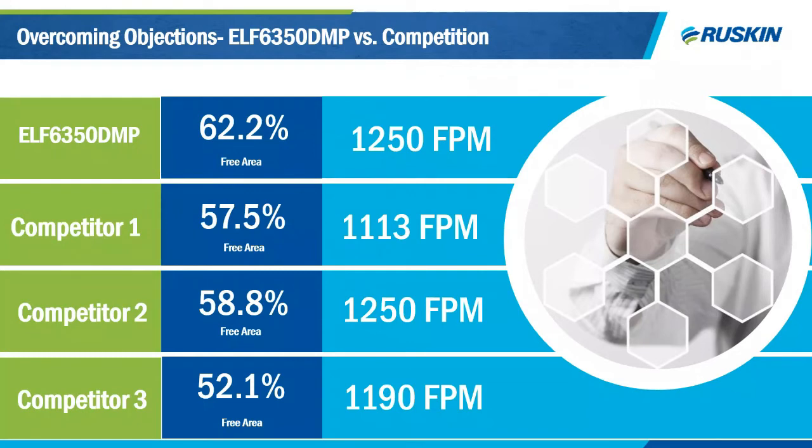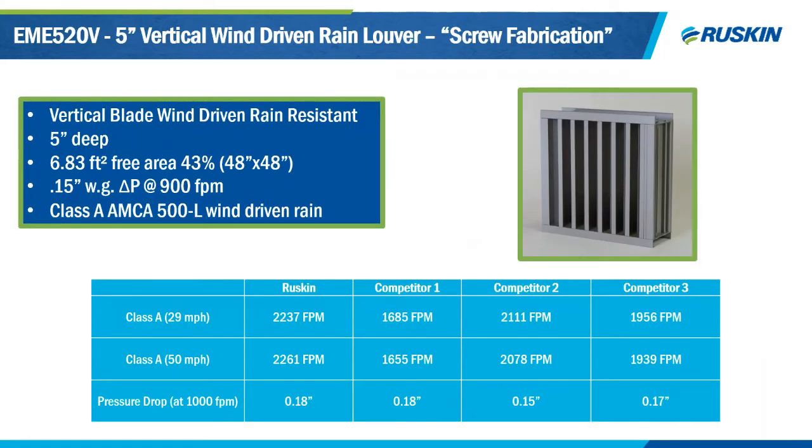The ELF 6350 DMP is our data center louver, featuring excellent free area, low pressure drop, and great wind-driven rain performance. It has been the basis of design for a lot of data centers throughout North America because of these features, outperforming many competitors. The last product I want to mention is the EME 520V, a 5-inch vertical wind-driven rain louver that's screw-fabricated. It has a pressure drop of 0.18 — excellent — and Class A wind-driven rain performance at 2,237 feet per minute compared to competitors.